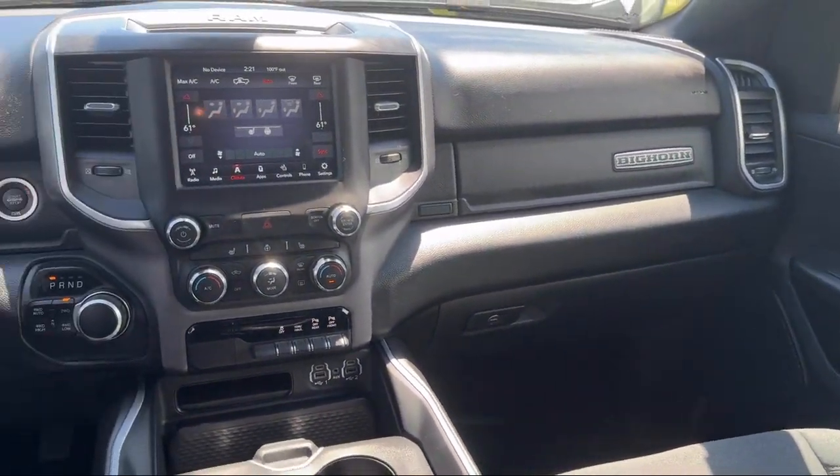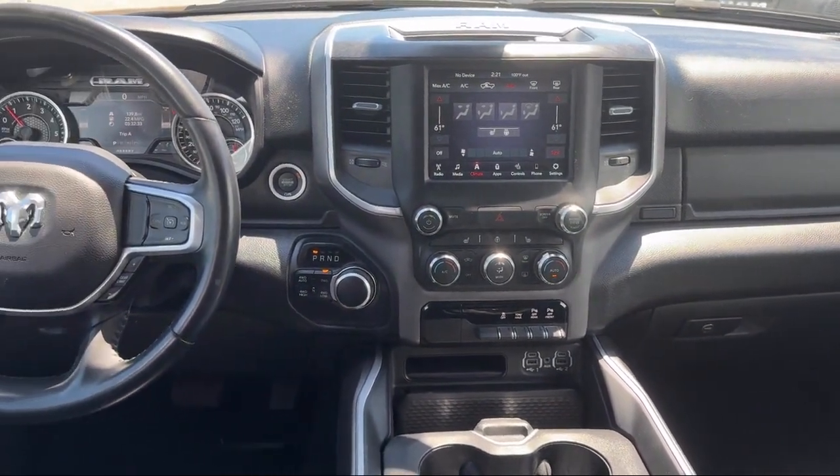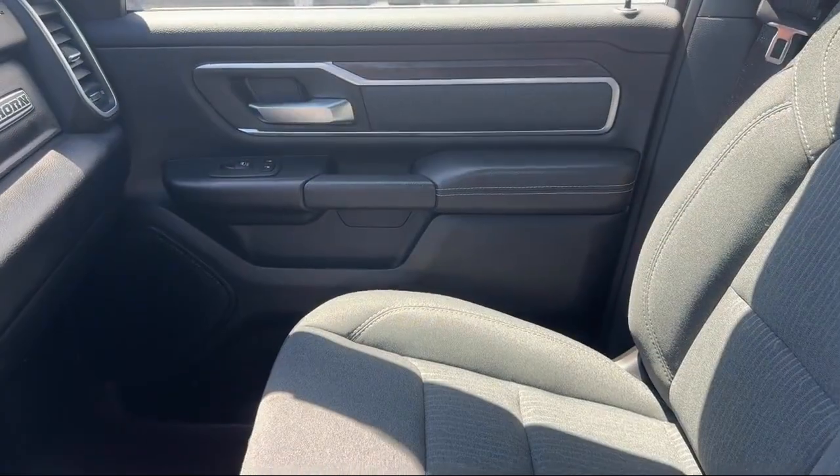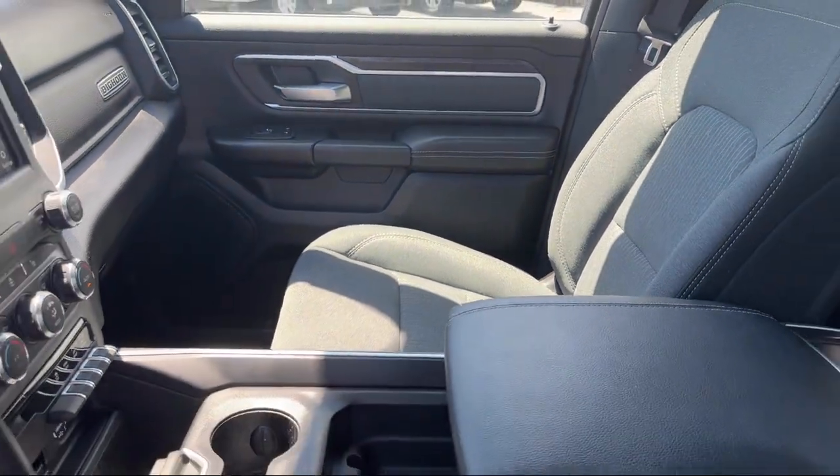In fact, it's our outstanding customer satisfaction facility, processes, and training requirements that have earned us multiple awards. So come visit us at the Monroe Dodge Chrysler Jeep Ram Superstore today.